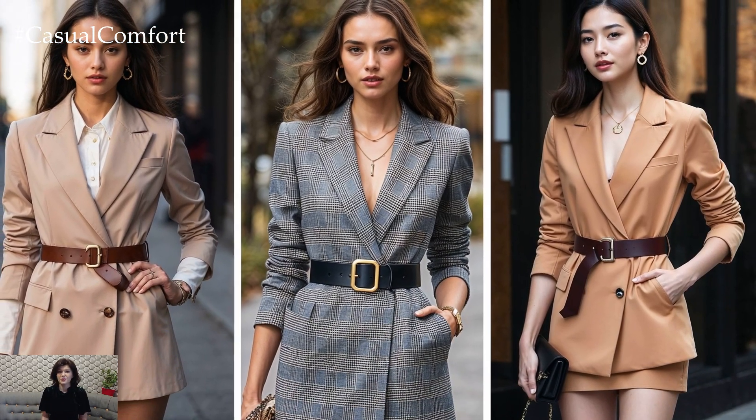The finishing touches are just as important as the blazer and belt themselves. Consider pairing your belted blazer with statement accessories like bold earrings, a sleek handbag, or chic ankle boots to pull the look together. The key to nailing this outfit is keeping your accessories sleek but impactful — think minimalism with a twist. You can even play with different textures, like mixing a leather belt with a satin blazer for a contrast that's both eye-catching and sophisticated.